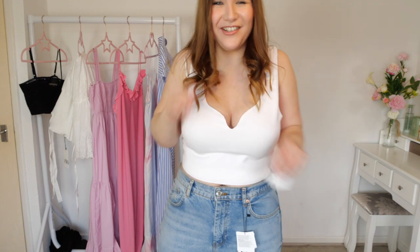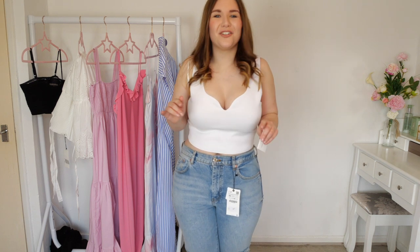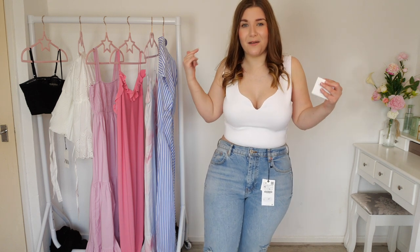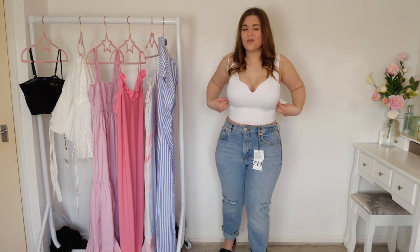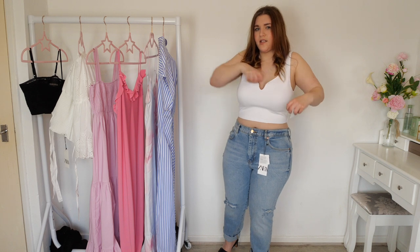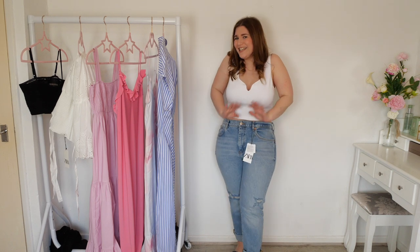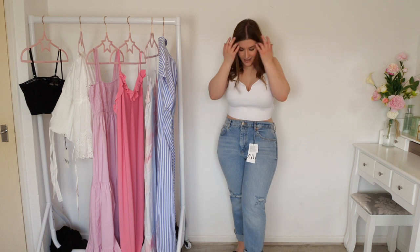You'll never believe what just happened — I was trying these jeans on and I was like no way, I don't like these, they're way too tight, they're really hard to get on. But they do still have the label on so maybe I can still return them. I don't want to keep these — these are the one thing I tried on in this haul and was like absolutely no way. Well, I don't hate them — the style is really nice. They're more rich than I thought they were; they didn't look this rich in the picture. I've paired them with a little white crop top which is also part of the haul.